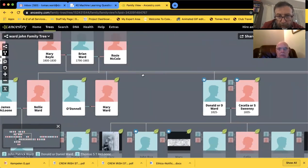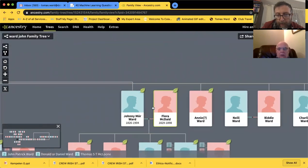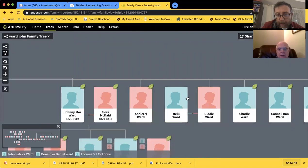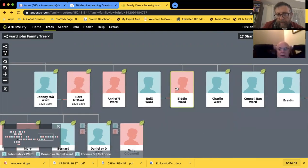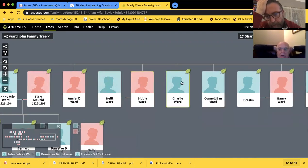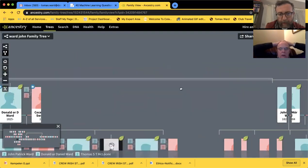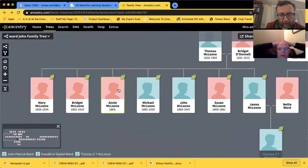Now Mary Boyle and Brian Ward - that's our branch of the family. Two marriages - the first one is the one we're concerned with, the Mary Boyle one. Follow that and you have Donnie Ward. You have a Donald Ward and a Cecilia Sweeney, and over here a Johnny Moore Ward and Flora McDade. Annie Ward and a Billy Ward married a Neil Ward - that would be Danny Pat Ward's great grandfather. Charlie Ward would have been Cité's grandfather. Connor Ward - I think was Cité's, because her grandfather was called Charlie Connell.